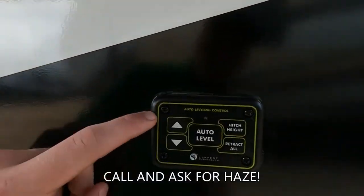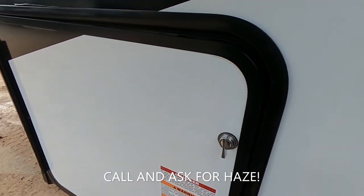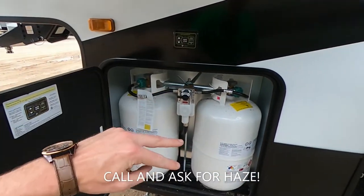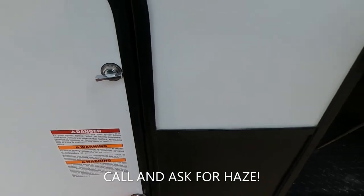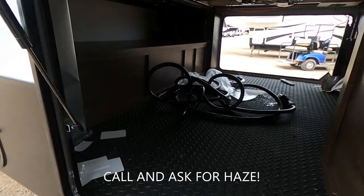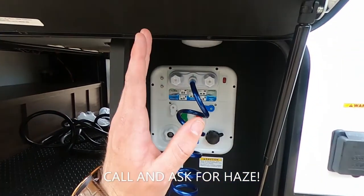We do have an electric auto level system by Lippert. Two 30-pound propane tanks, both on this side. Most RVs you're going to see one on each side — I like how they're both in one convenient spot. And then we have this side of our pass-through which we can see a bunch of stuff.